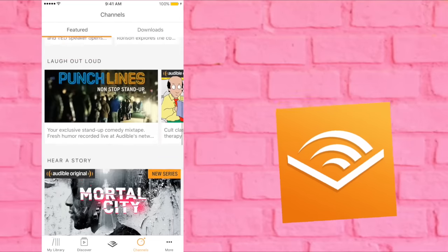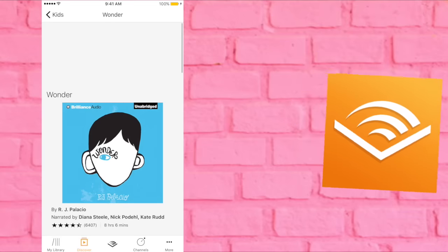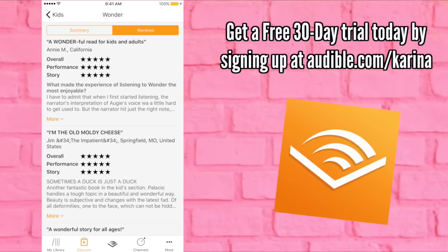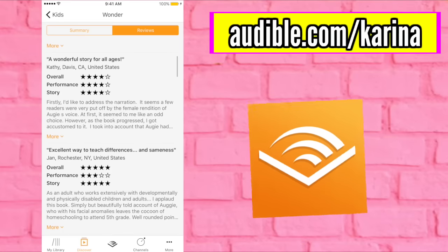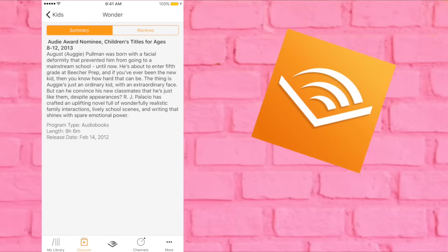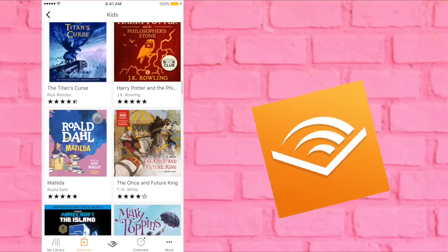Audible is hands down the leading provider of digital spoken audio. They have an unbeatable selection of audiobooks. I recently listened to Wonder by R.J. Palacio — it's about a little boy who is born different, it's really inspirational and I'd recommend it. Audible is offering you guys a free 30-day trial if you sign up at audible.com/karina. When you sign up, you get to keep a free book even if you don't continue the service.